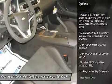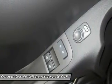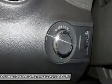Power door locks, keyless entry, power windows, cruise control, remote trunk release, rear defrost, power outlet, driver vanity mirror, passenger vanity mirror.